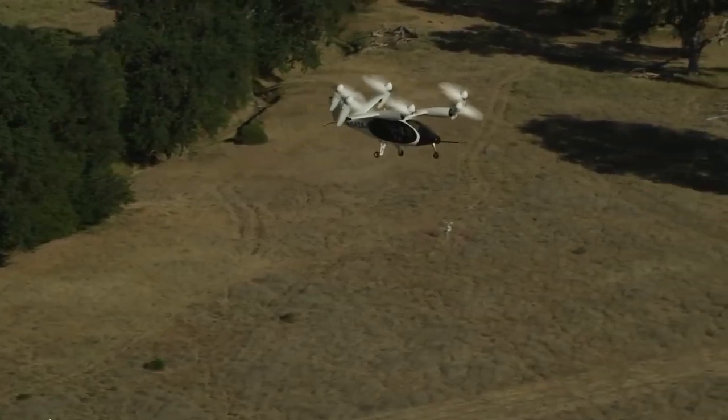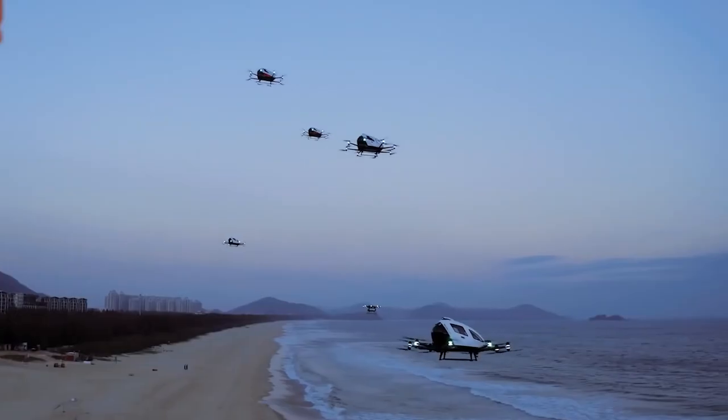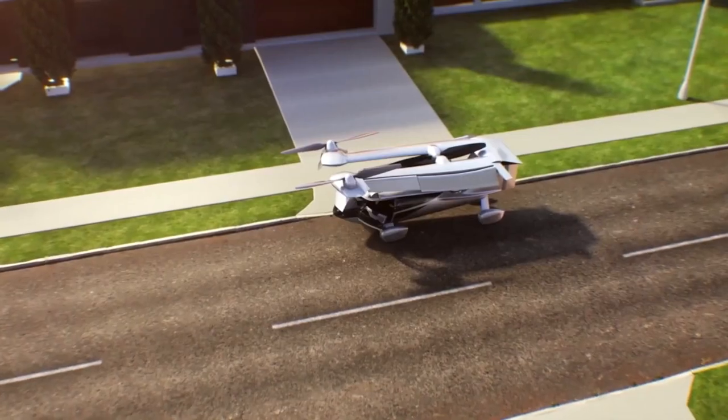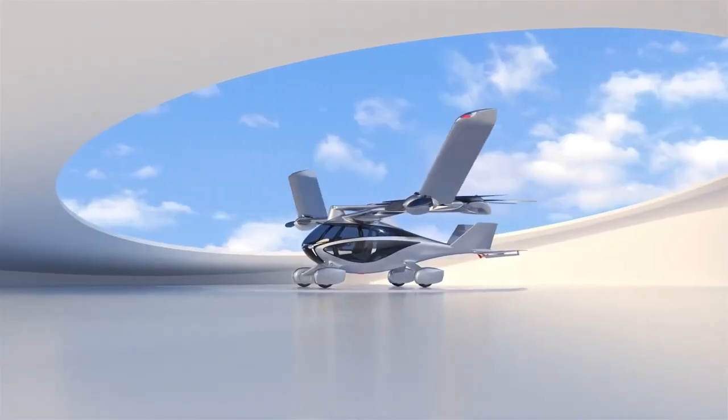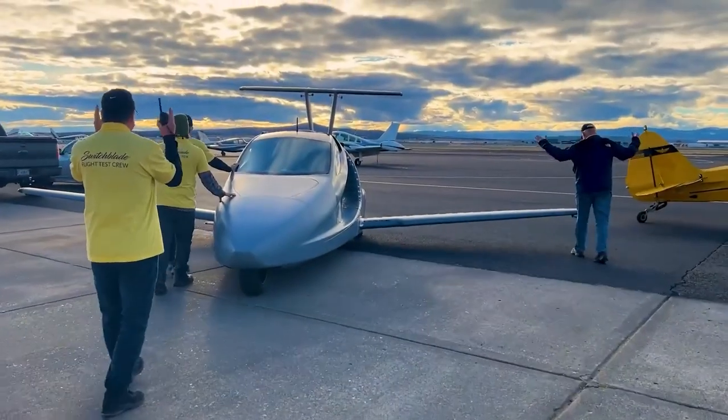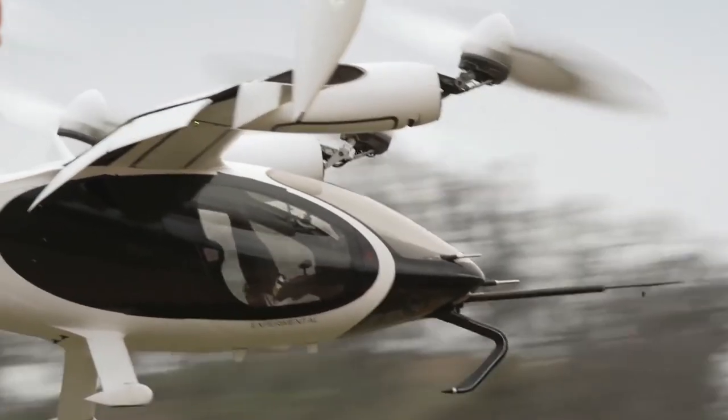This mind-bending vision, once confined to the realm of science fiction, is rapidly becoming a reality. Fasten your seatbelts as we explore the incredible world of flying cars and discover whether they truly hold the key to revolutionizing the way we travel.